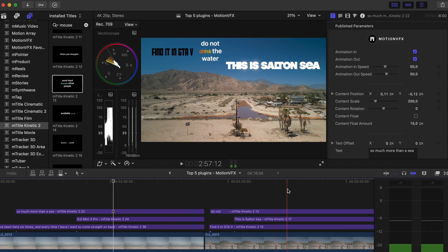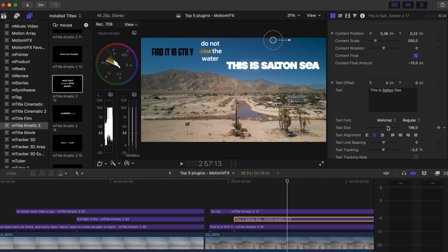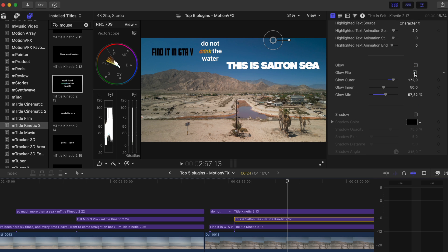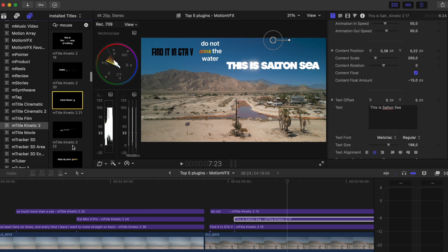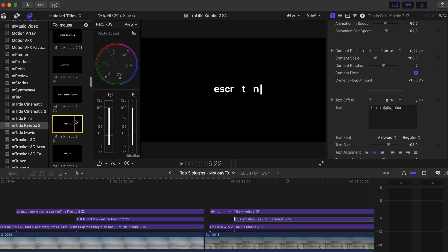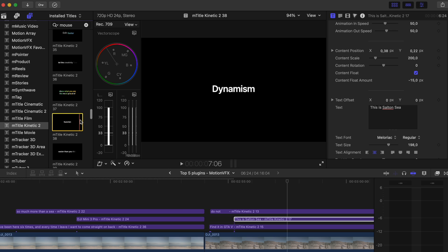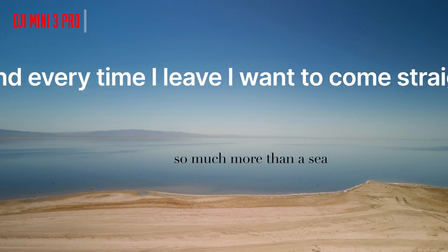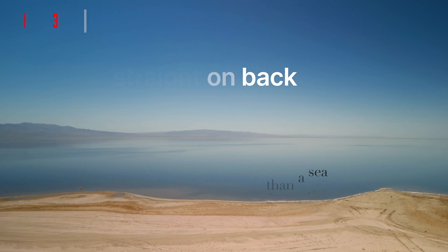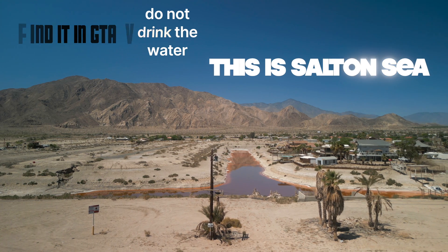Kinetic 2 is no doubt one of the titles I use the most. You can really alter every single little detail — from changing font size to when it appears, to the glows. Every single part of the Kinetic 2 titles is different, so they communicate to your audience in a different way. They appear and disappear in a different way, allowing you to very easily describe and show visually what you're trying to communicate. I've been here six times and every time I leave, I want to come straight back. Do not drink the water — don't even get in it.